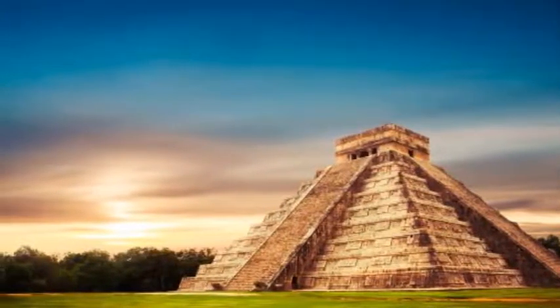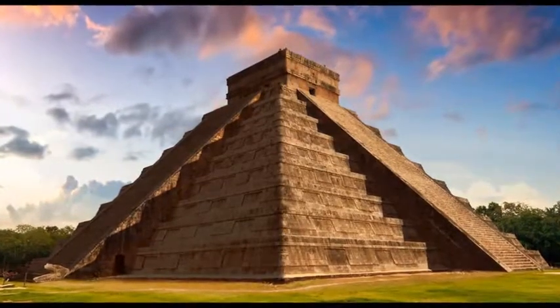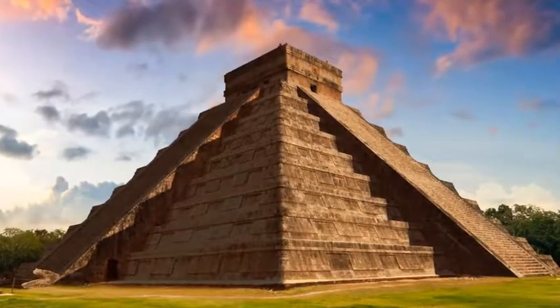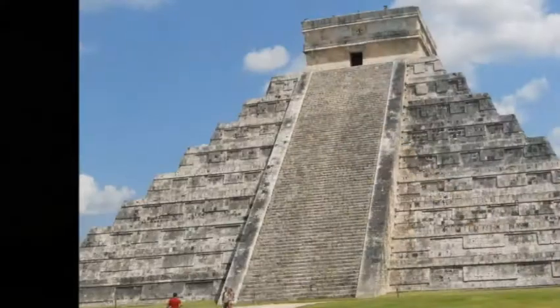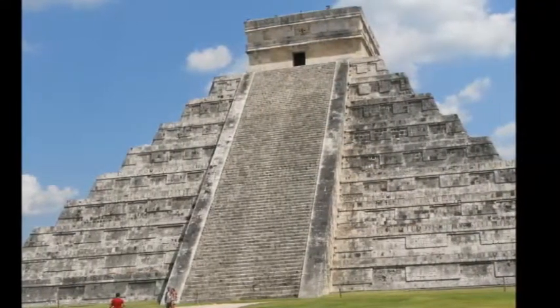head to a local restaurant for a buffet lunch of fresh salads, soups, rice, meat, chicken, fish, vegetables, and other regional fare — drinks at an extra expense. Your Chichen Itza full-day tour ends with return transport to your Cancun hotel.